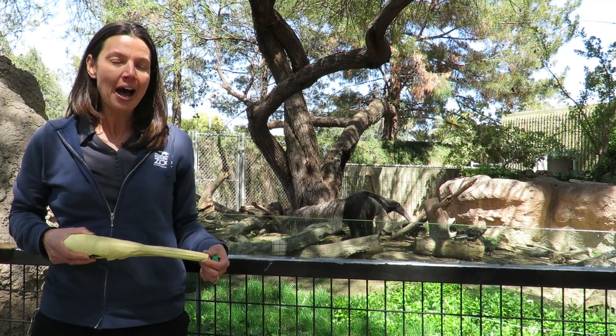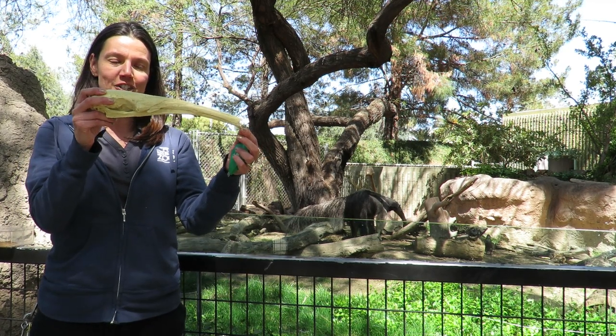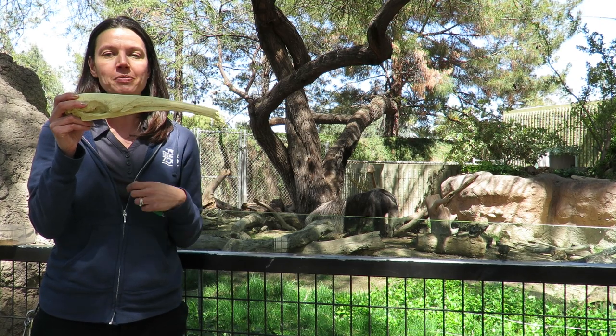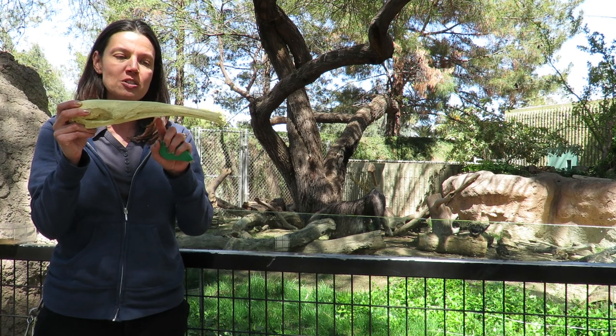You might be able to see the anteater behind me — check out their nice long nose. I also have an anteater skull to show you. Their nose is really great for helping them to sniff into ant and termite mounds, and their nose is actually their top jaw as well.